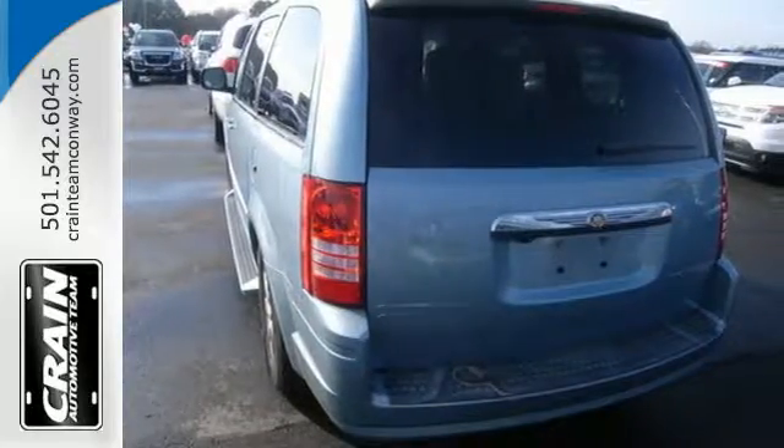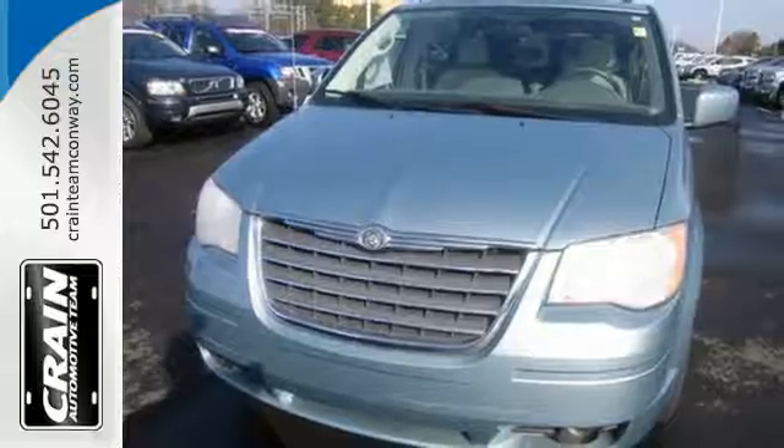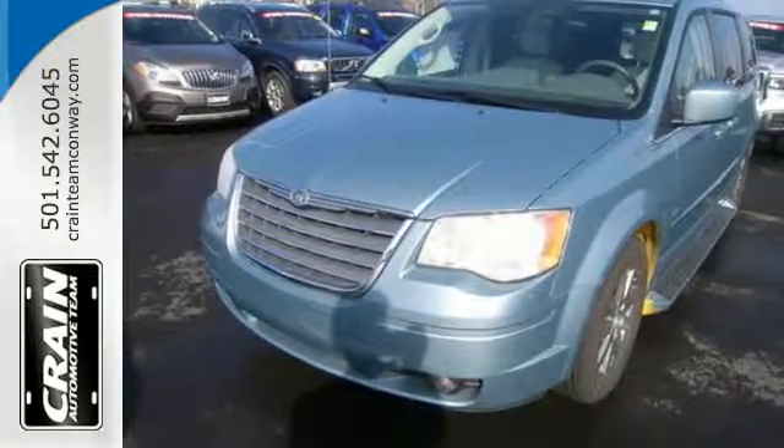Your kids will love the Town & Country's space, comfort, and family-friendly features, and you'll love its great performance. Nothing brings the family together like Chrysler.